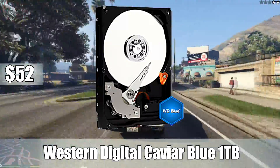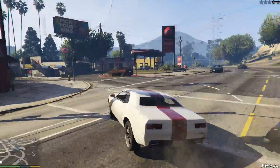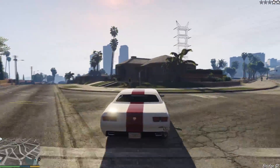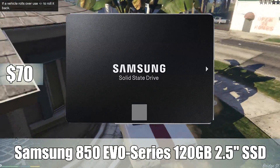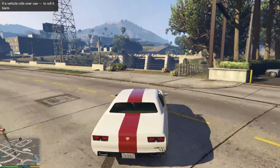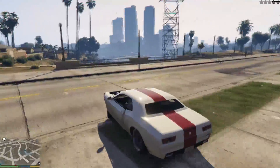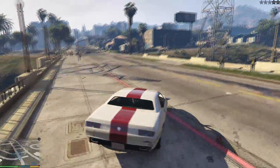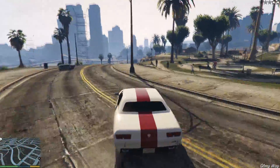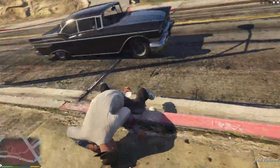For storage, I went with the Western Digital Caviar Blue 1 terabyte 7200 RPM internal hard drive for about $52. This is where all your mass media will go — your games, movies, pictures, all that kind of stuff. For the SSD, I went with the Samsung 850 Evo Series 120 gigabyte SSD. This is where you'll put your OS and key applications. If you play Battlefield 4 or Battlefield Hardline, the load times are pretty long — put it on an SSD and it'll reduce them to seconds. 120 gigabytes isn't enough for all your games and movies, so the 1 terabyte handles all your excess media while the 120GB SSD handles your key applications and stuff you need access to right away.